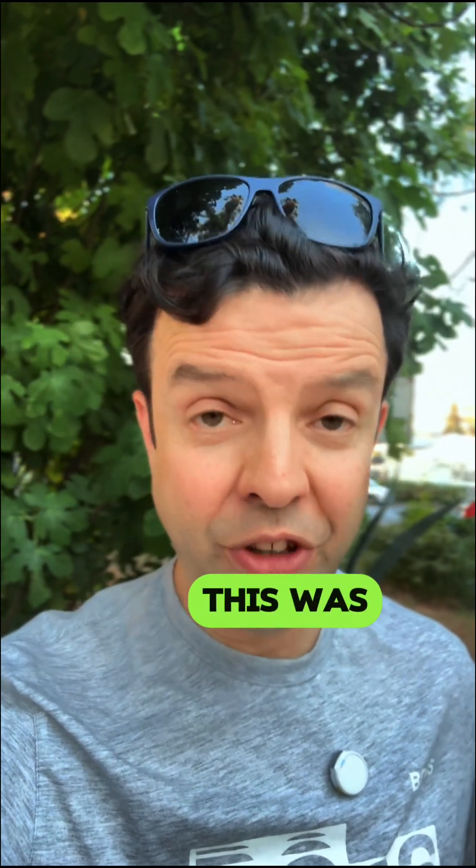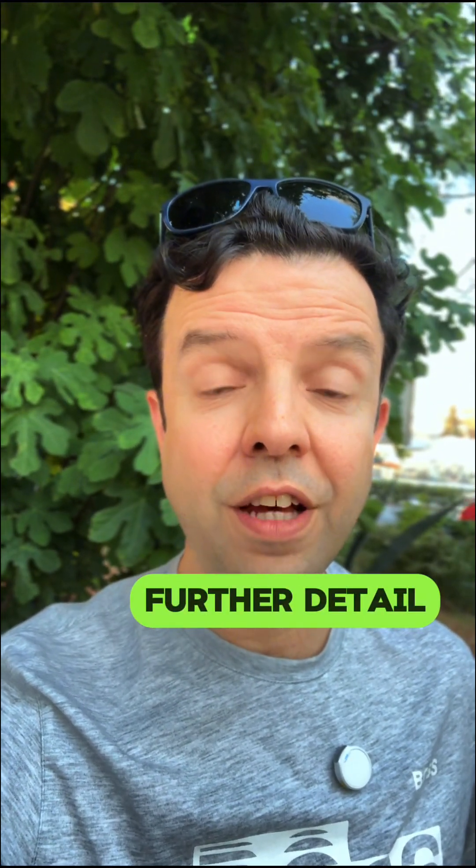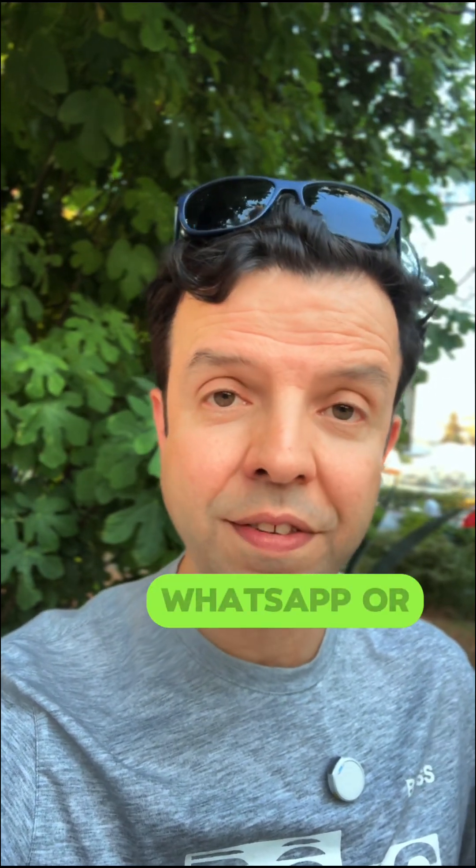I hope that this was helpful. If you need any further details, feel free to contact me via WhatsApp or email.